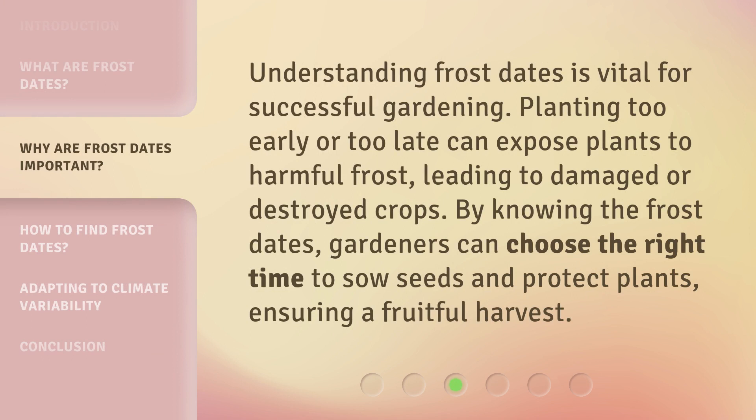Understanding frost dates is vital for successful gardening. Planting too early or too late can expose plants to harmful frost, leading to damaged or destroyed crops. By knowing the frost dates, gardeners can choose the right time to sow seeds and protect plants, ensuring a fruitful harvest.